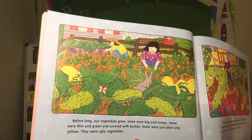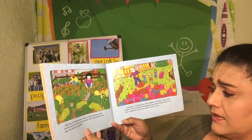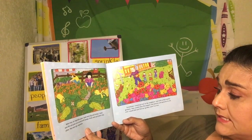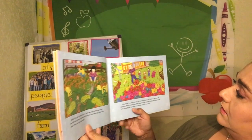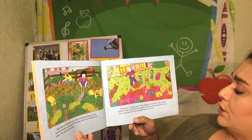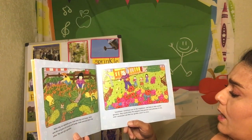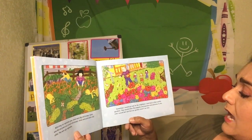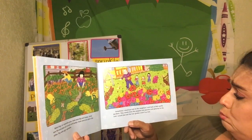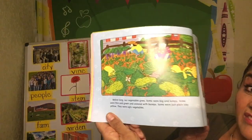Now they're getting really big, and I have to say they're kind of ugly. Before long, our vegetables grew — some were big and lumpy, some were thin and green and covered with bumps, some were just plain icky yellow. They were ugly. Sometimes I would go over to the neighbors and look at their pretty garden. They would show me the poppies and peonies and petunias, and I would feel sad that our garden wasn't nice. She wanted beautiful flowers, not ugly vegetables.